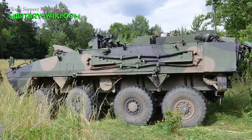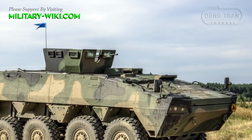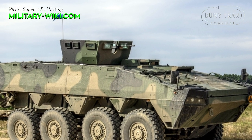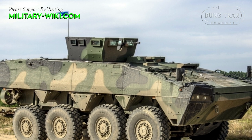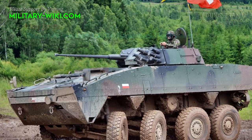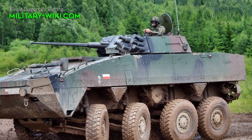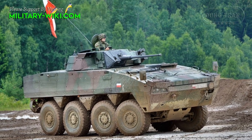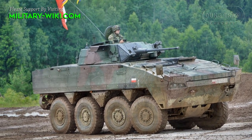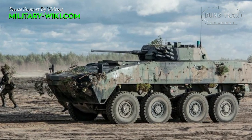The standard APC version has a crew of 2 and carries 10 soldiers. It has a shielded weapon mount on the roof for a 12.7mm machine gun or a 40mm automatic grenade launcher. The IFV version is fitted with the Italian Oto Melara Hitfist 30P turret, operated by a commander and gunner, armed with the Bushmaster II 30mm cannon and a coaxial 7.62mm machine gun.